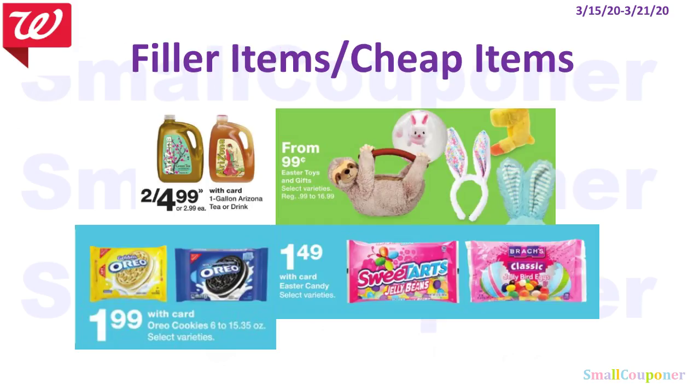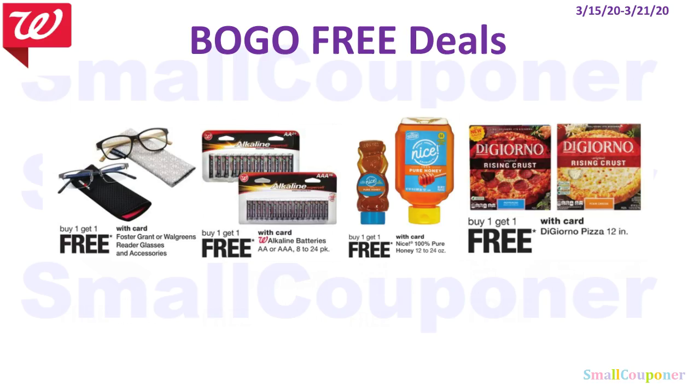Here are some filler or cheap items: Arizona Iced Teas — the one gallon — are two for $4.99. Easter toys start from $0.99. Oreos are $1.99, and Sweet Tarts are $1.49. For BOGO-free deals: reading glasses are BOGO-free, Walgreens batteries are BOGO-free, Nice Honey is BOGO-free, and DiGiorno pizza is also BOGO-free.